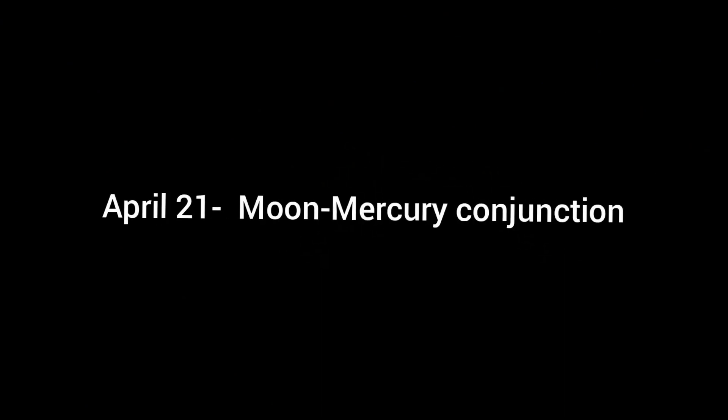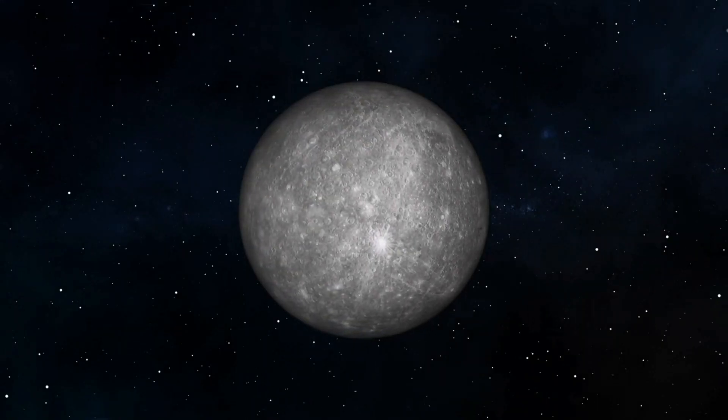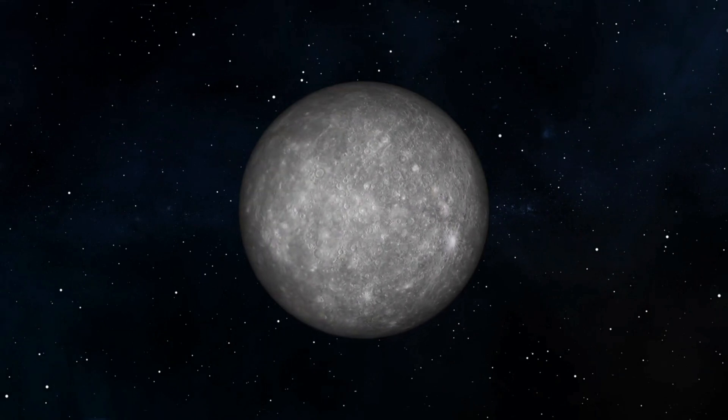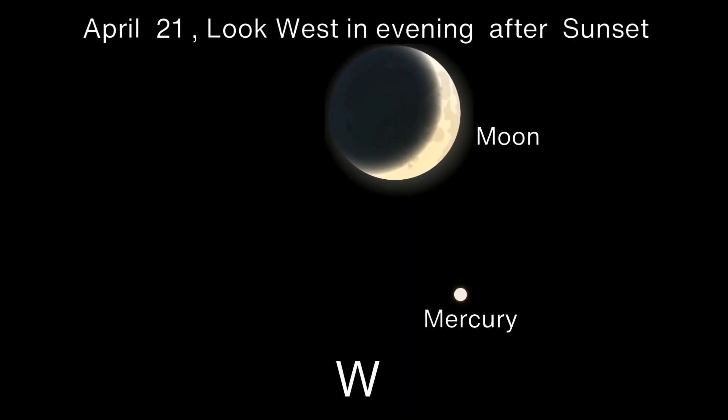April 21 Moon-Mercury Conjunction. On April 21, Mercury will meet the one-day-old moon. The apparent distance between the two objects will be 1 degree 53 minutes. It's too far to spot them at once via a telescope, but you'll see the conjunction through a pair of binoculars or with the unaided eye in the early evening in the west.